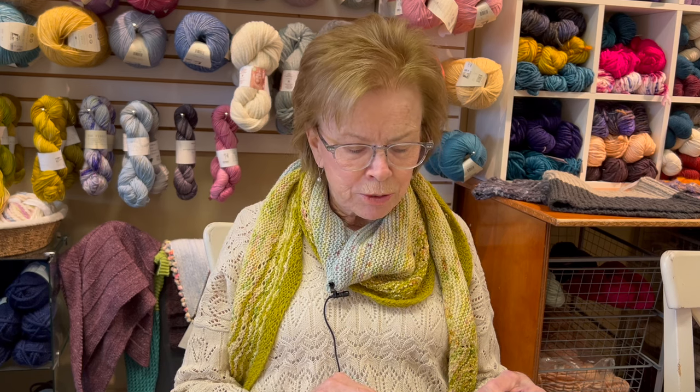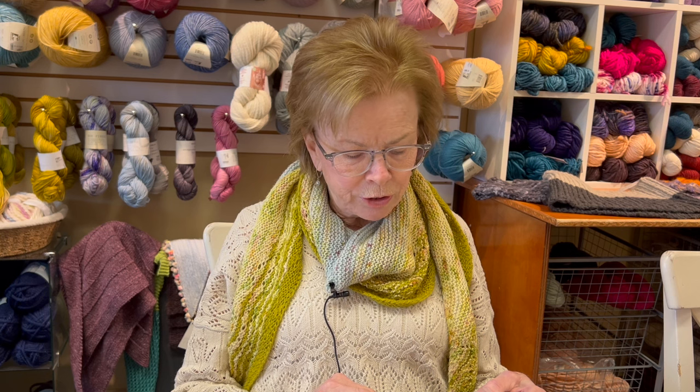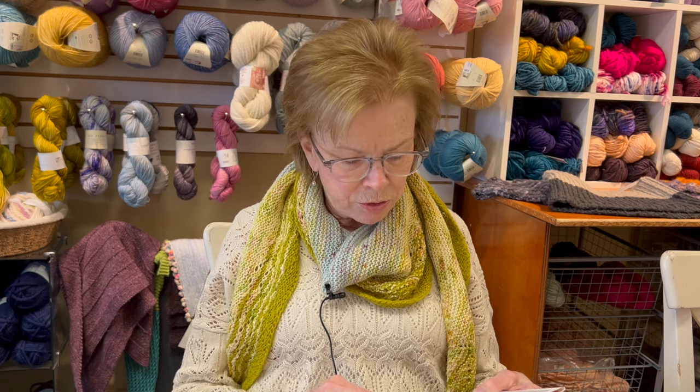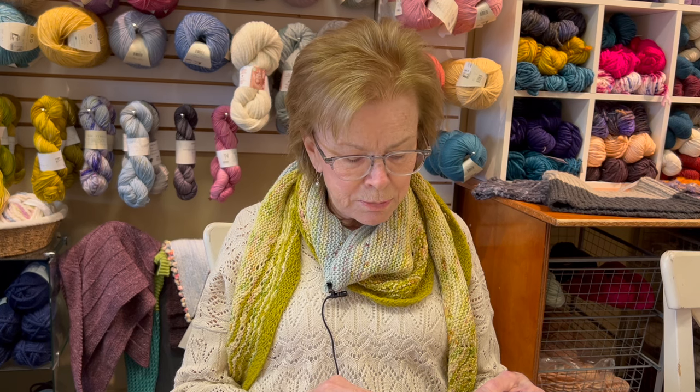A single sheep can produce up to 30 pounds of wool per year, depending on its breed and other factors. But the average sheep in America produces only 7.3 pounds of wool annually. The Navajo name for sheep is Dibay, which means 'that by which we live.'